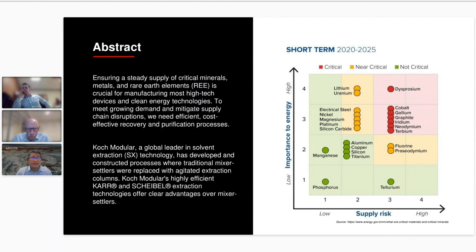The table on the right from the DOE plots the criticality of materials as it relates to the importance of energy and overall supply risk. Many of these Koch Modular has direct experience with, such as lithium, cobalt, nickel, and magnesium, to name a few. Our subject matter experts will discuss Koch Modular's solvent extraction technology, which replaces traditional mixer settlers, offering an advantaged solution for the recovery of critical materials.